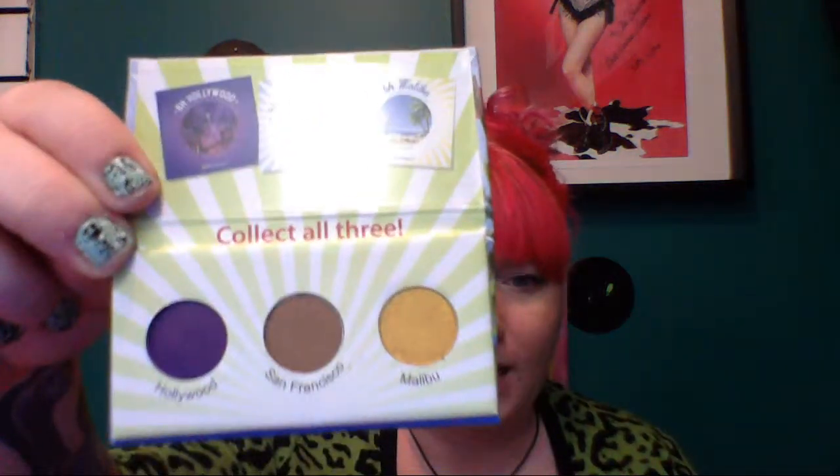So the first item is the California Collection Eye Palette. Here's the inside — it comes with some good colors, like a gold, a brown, and I'd say like a purple color. It's kind of coming up blue on the camera, but it's more of a purple. I haven't used these before, so that should be cool.